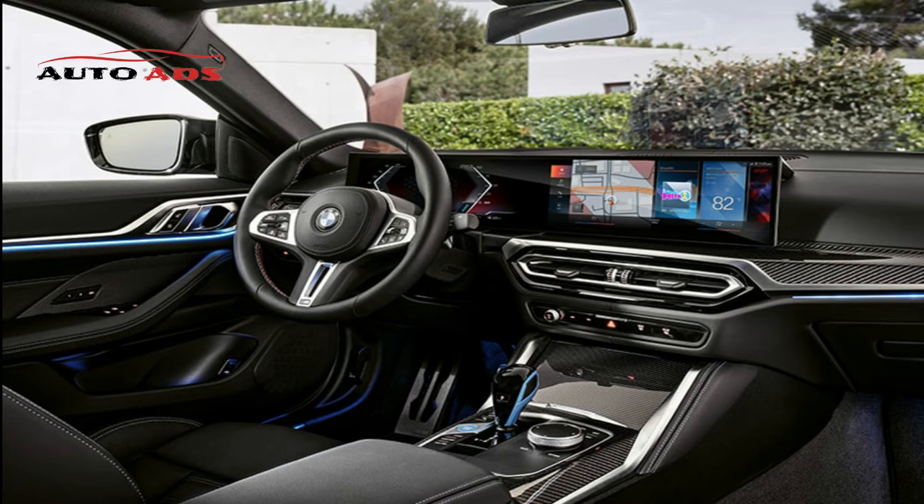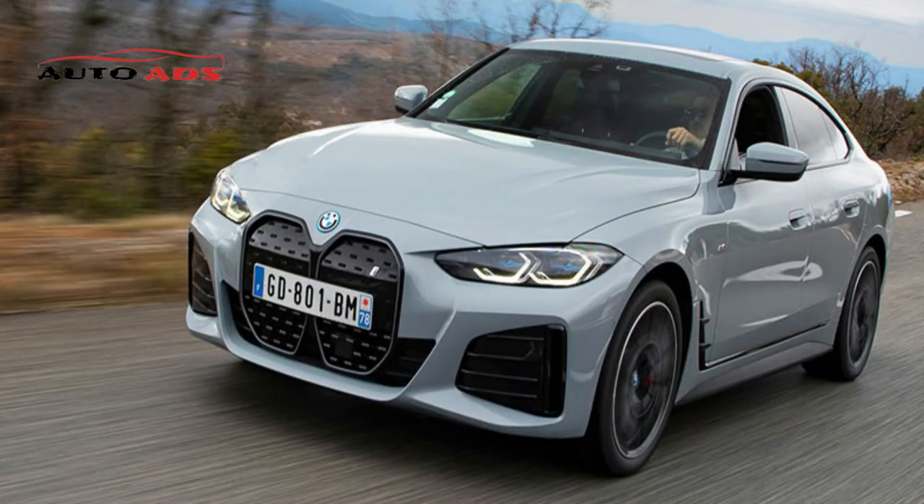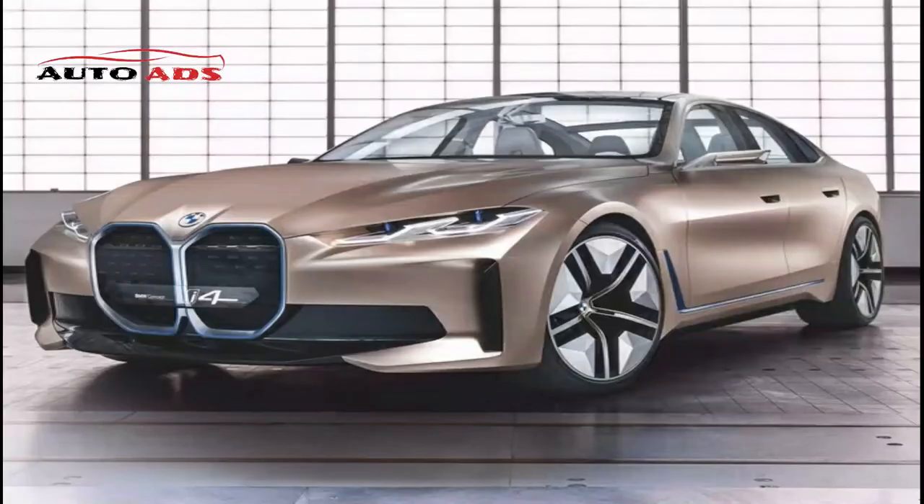Electric cars are characteristically silent. The i4 can maintain that silence in Eco Pro or Comfort mode, or engage Sport mode which includes a simulated engine sound. BMW estimates the eDrive40 has an all-electric range of 300 miles, while the M50 has more power but a reduced range of about 245 miles. BMW supplies every i4 with a flexible fast charger that recharges the battery in 9 hours using a 240-volt home outlet. A BMW wallbox or public charging station can also be used.